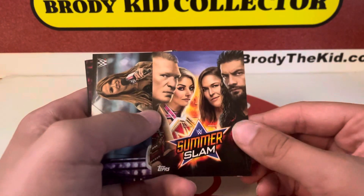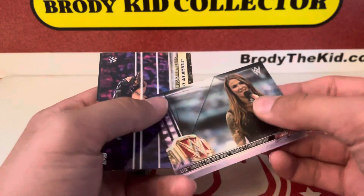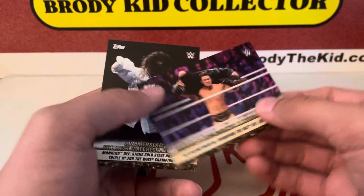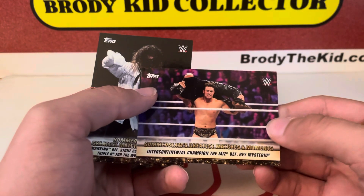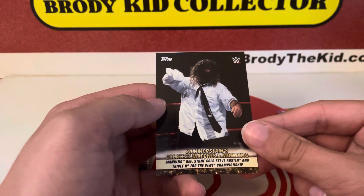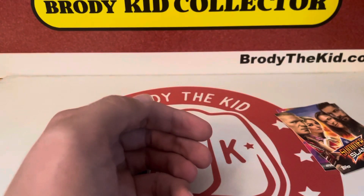Yeah, that's what I was looking for — poster card. That was the word I was looking for: poster. Liam reveals the new WWE Championship. Intercontinental Championship. The Miz defeats Rey Mysterio, and Mankind defeats Stone Cold Steve Austin and Triple H for the WWE Championship.